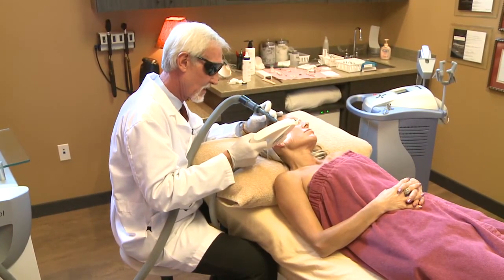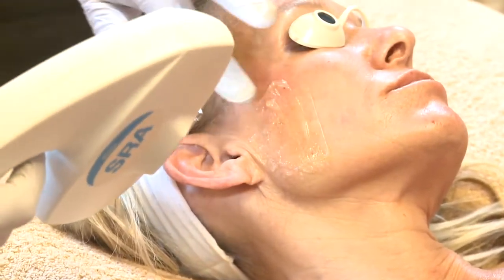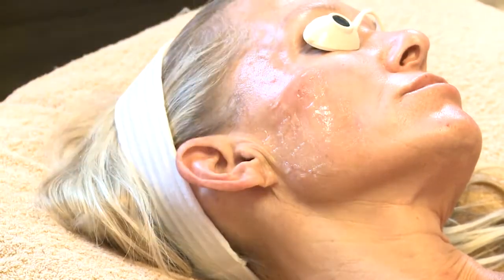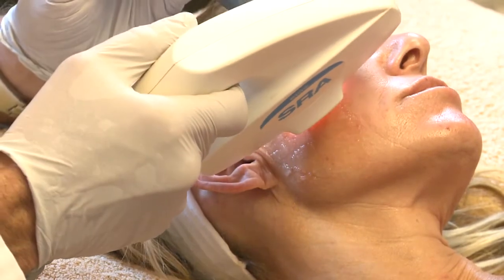This is a time when we start also using fillers. Fillers are a really good tool for us to use to help erase those signs of aging. Typically, we're using a hyaluronic acid filler — that's a nice, smooth type of filler. Examples are Juvederm, Restylane, and also a new one called Belotero.